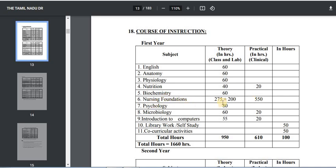Then Nursing Foundation. For Nursing Foundation, there are 275 plus 200 hours. You will have theory classes for 550 hours and clinical or practical hours as well.